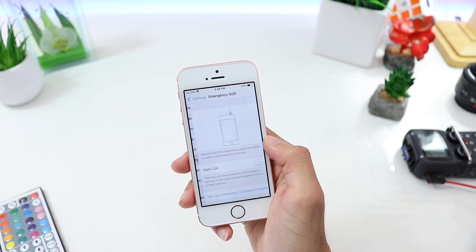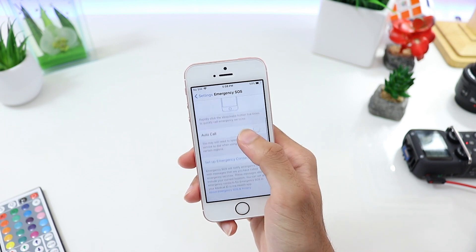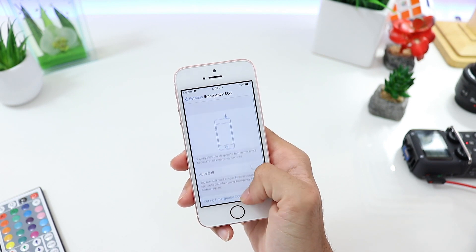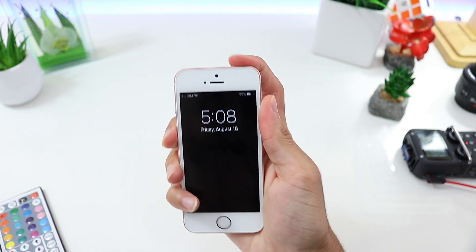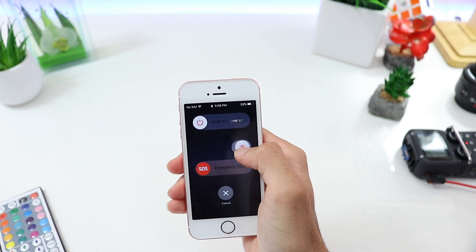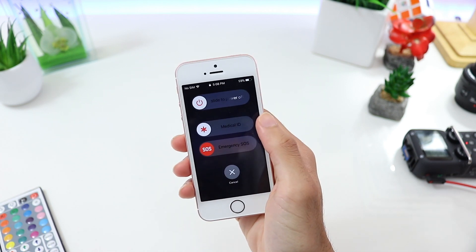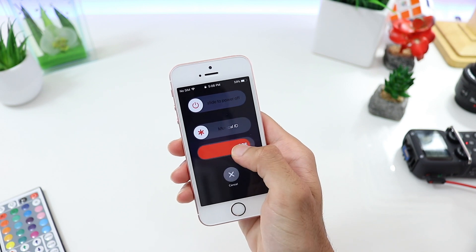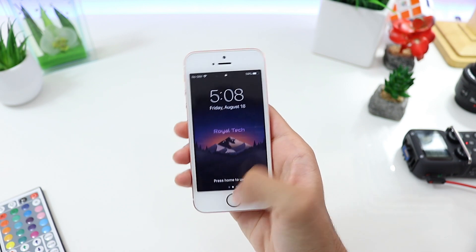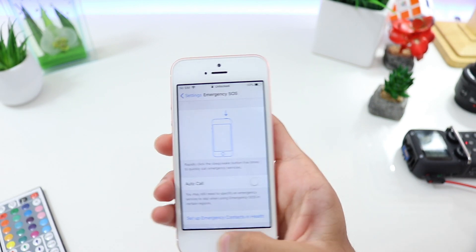Another added feature in the settings menu is Emergency SOS. It's similar to what we find on Android — if you rapidly press your power button you get a screen where you can power off your phone, go into Medical ID where any saved data can be accessed by anyone, or slide to call your local emergency center.